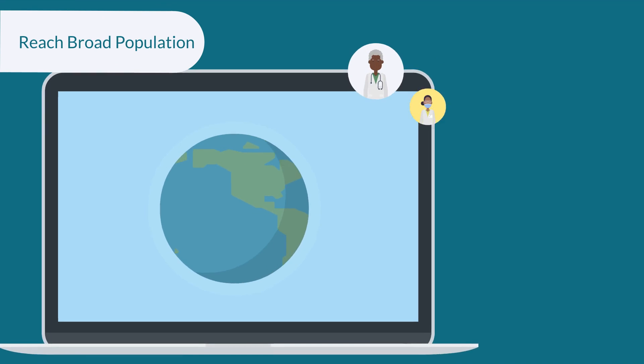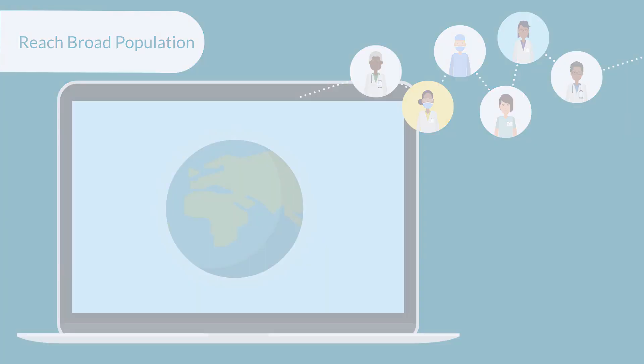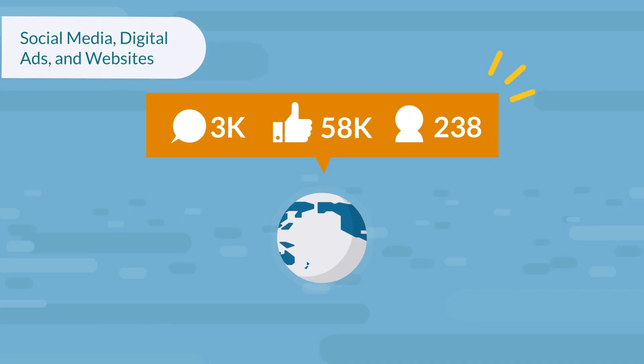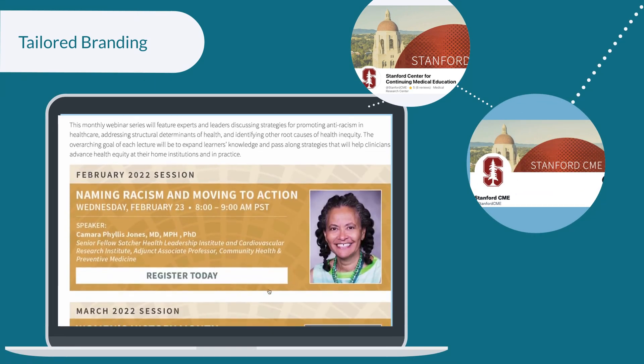With the help of Stanford CME, your activity can reach a broad population and market to your target audience. Using tools like social media, digital ads, and beautifully designed websites, we can distinguish your certified activity with tailored branding to reach the largest audience in the medical community.